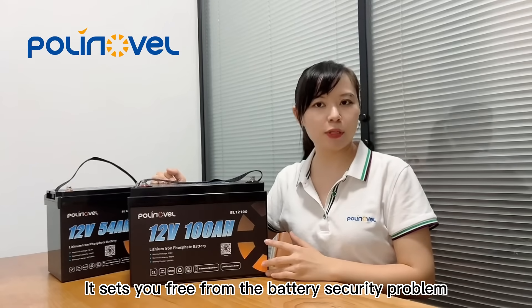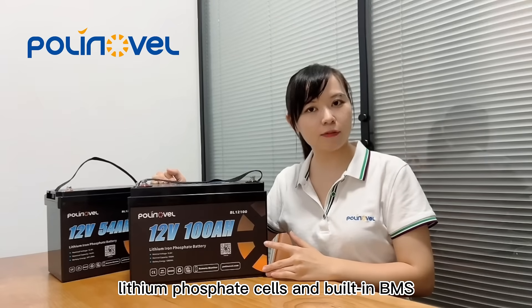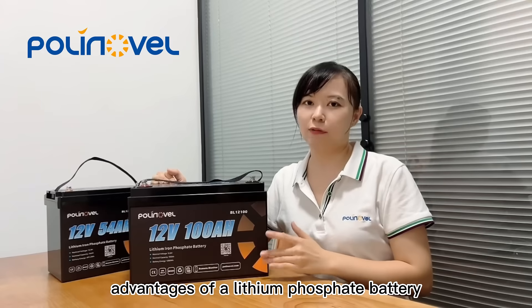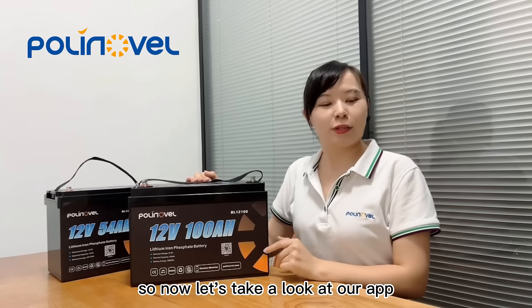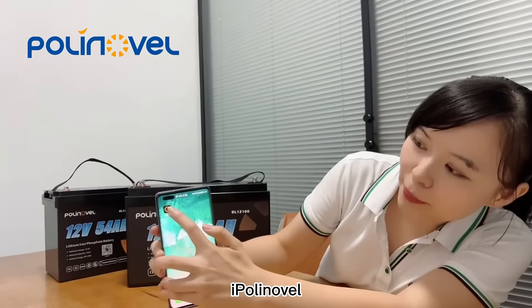This battery is the perfect drop-in replacement for lead-acid battery. It sets you free from battery security problems. It is made of grade A lithium phosphate cells with a built-in BMS. It features all the advantages of a lithium phosphate battery: long life, lightweight, and superior performance. Now let's take a look at our app, iPolynoble.